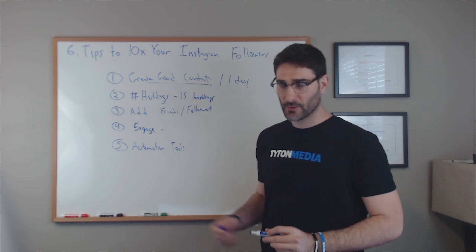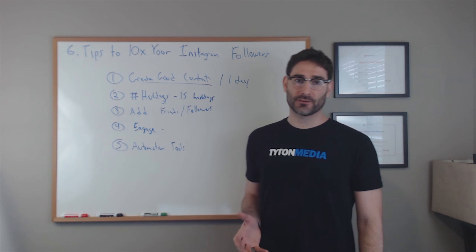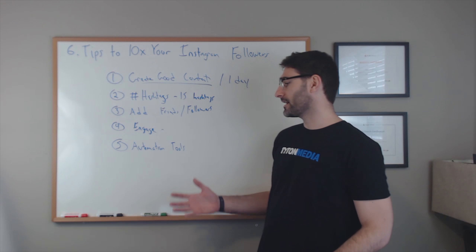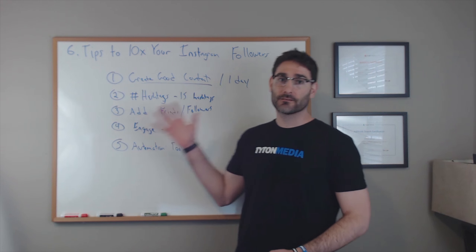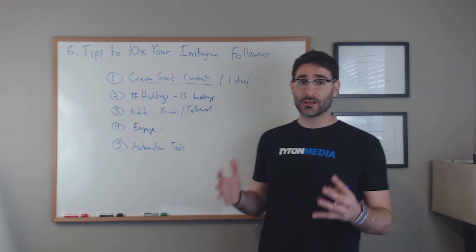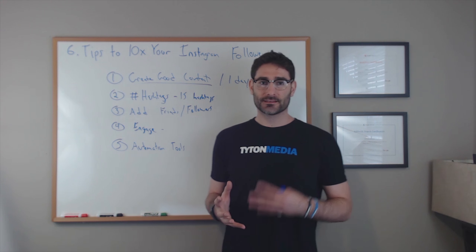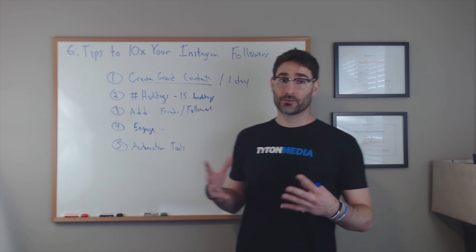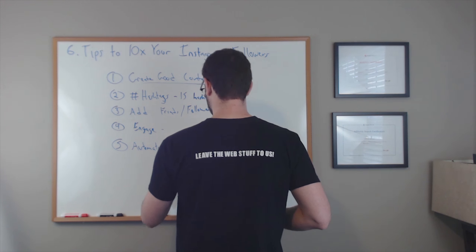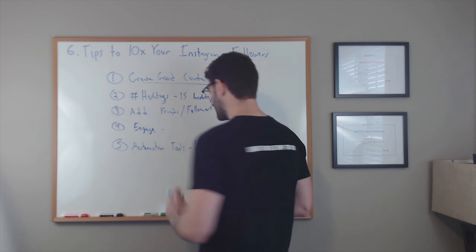The fifth tip kind of takes all of these into account. Once you're getting a little bit bigger, you realize you simply don't have time to add a thousand friends every day, post content with all the hashtags, and engage with everyone — it's a lot of work. So it's smart to use automation tools. There are plenty of tools online that can help you automate all of these things and save you a lot of time when growing your Instagram following.